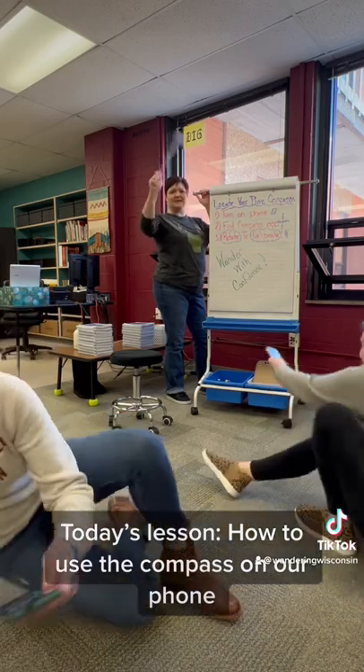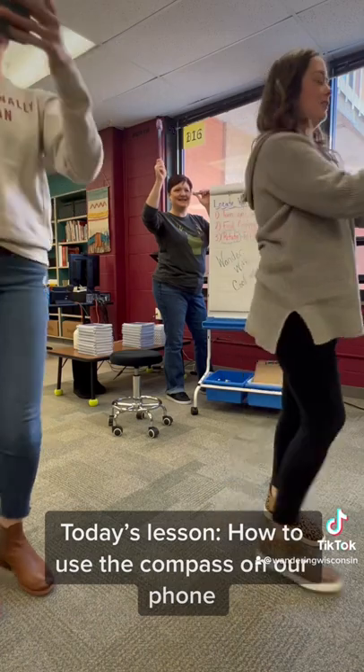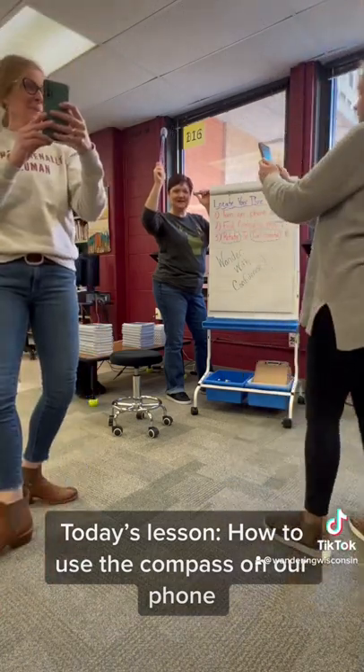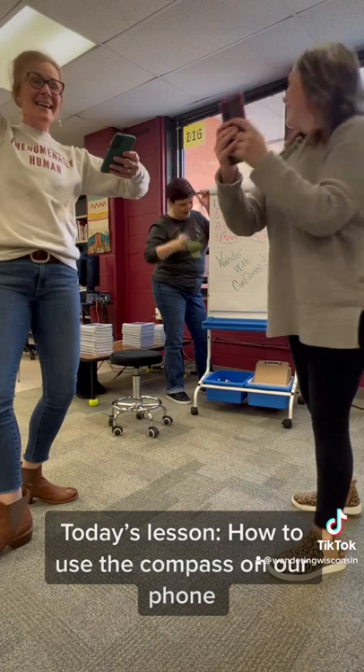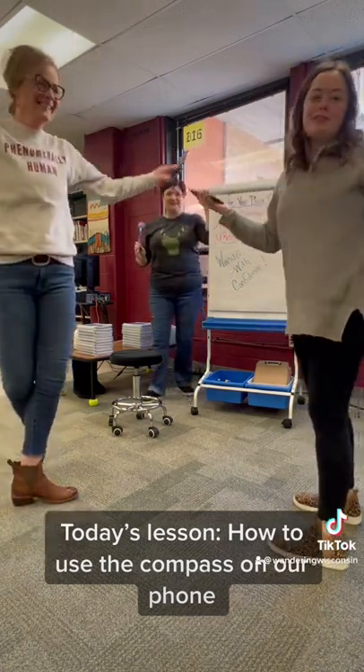Stand up and spin it out. Calibrating it to find the north. Ding ding ding! I did it! No longer lost with confidence — we're never going to get lost in the woods now.